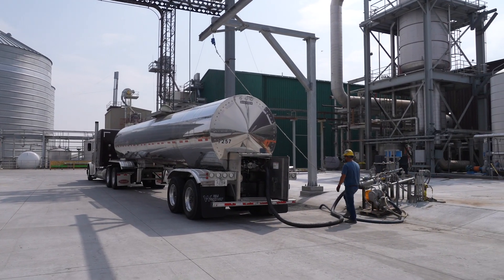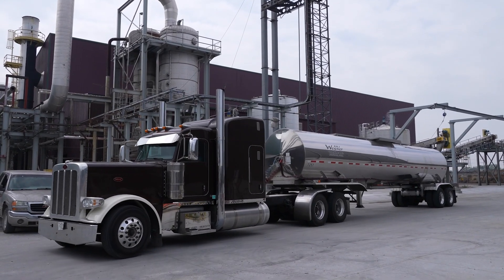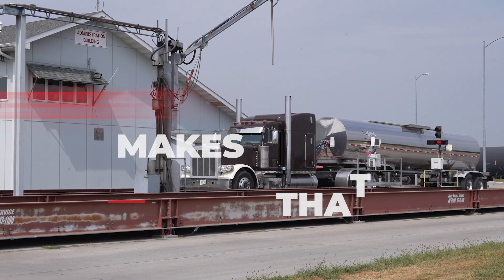So, the next time you think about ethanol production, remember that there's more to it than just fuel. There's also the golden treasure of corn oil.